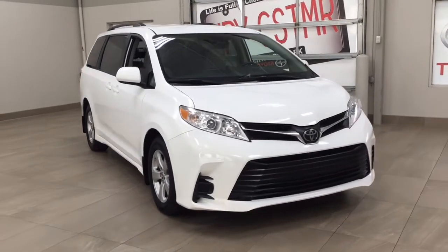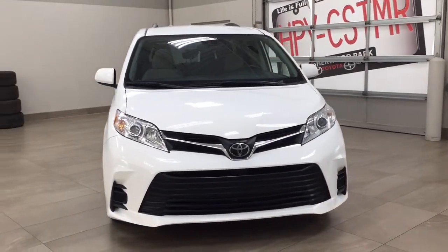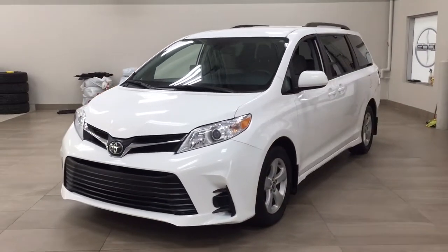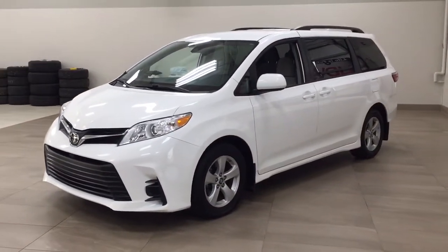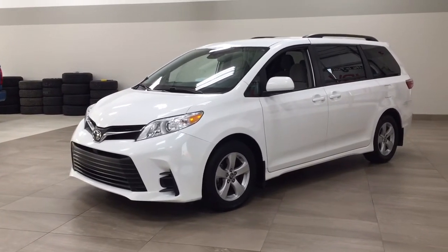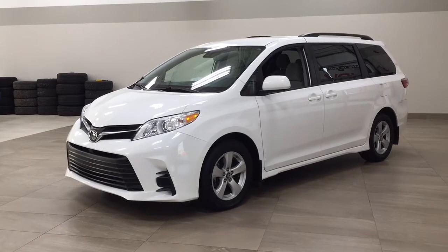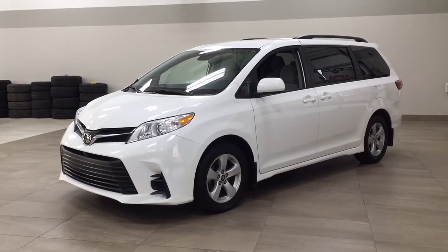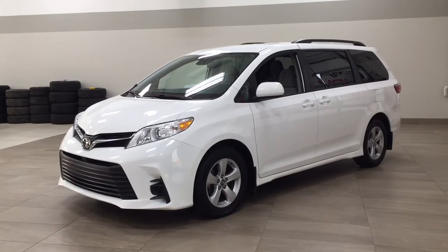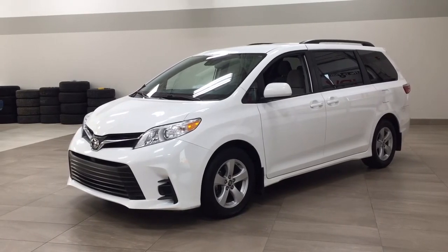Thank you so much for watching this video. If you have any questions, please visit us at 31 Automall Road in Sherwood Park, Alberta, Canada. Our phone number is 780-410-2455, or visit our website at sptoyota.com to reach us by email. If you have any comments or additional questions, please leave them in the comment section below. Have a great day and I hope to see you next time.